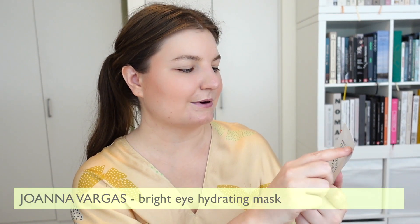The second eye mask I had a very similar experience with. This is the Joanna Vargas Bright Eye Hydrating Mask. My skin is extremely dry, so the two concerns I always want to combat are dehydration and dullness — and this mask is specifically designed to target both of those. It was quite similar to the 111Skin: it went on really easily, was super comfortable to wear with no slipping or movement. When I peeled it off, my eye area was looking very fresh and very dewy, and I was very happy with the product.